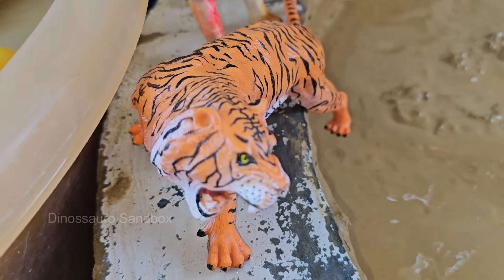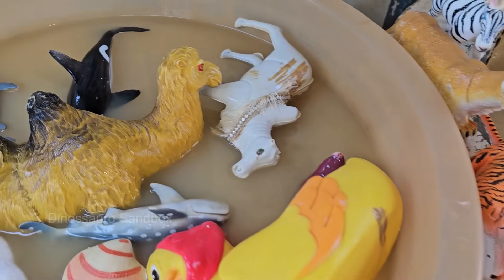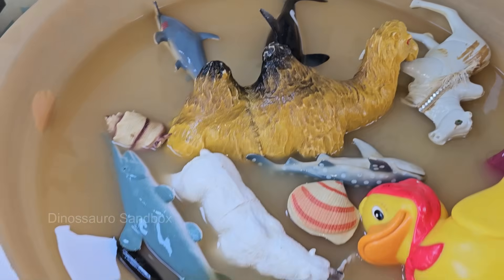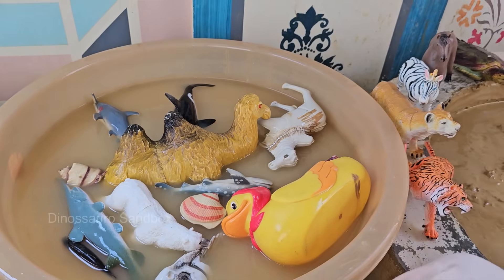Why do cows moo? How do octopuses change colors? This book answers these questions and more in a way that's perfect for curious young minds. Each page is packed with fascinating facts.